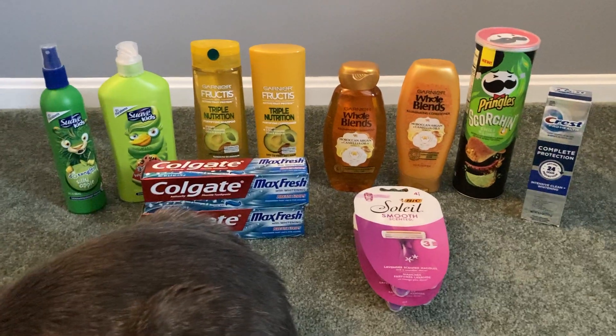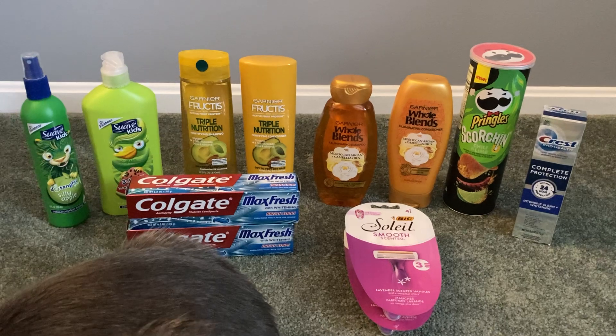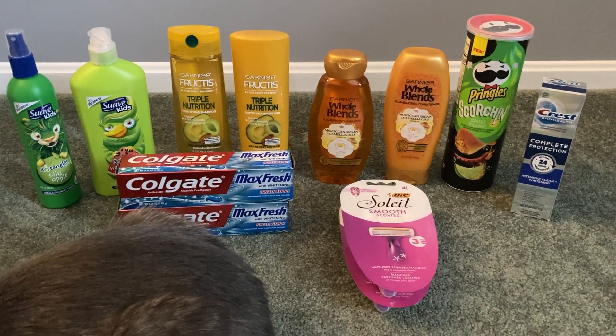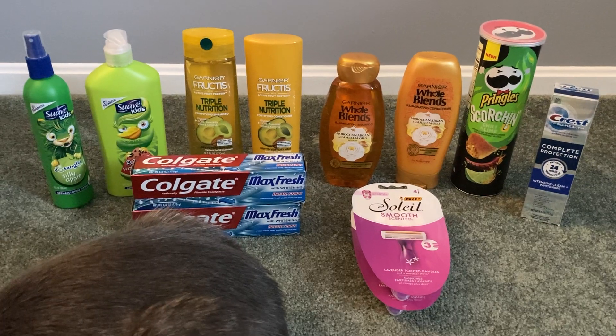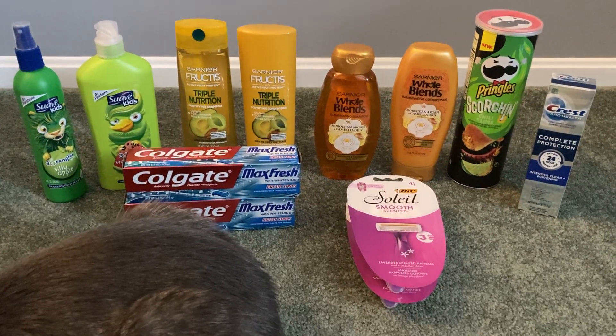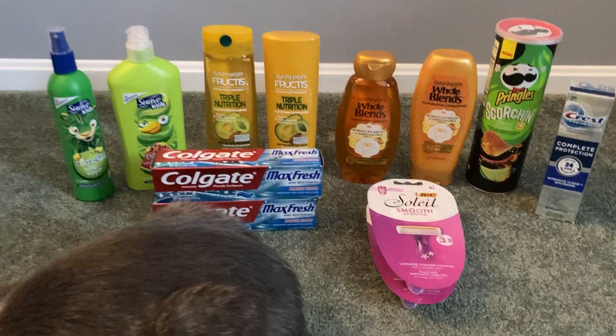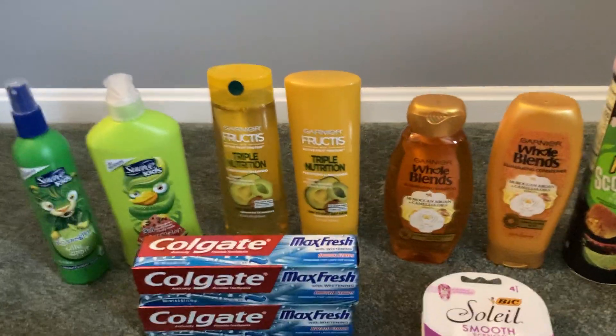As always, I will leave a printable breakdown for you guys in the description box. Check your Ibotta accounts and make sure you have the same rebates I have before doing these deals, and of course tailor them to your family's needs. So let me share with you guys my hair care deal.